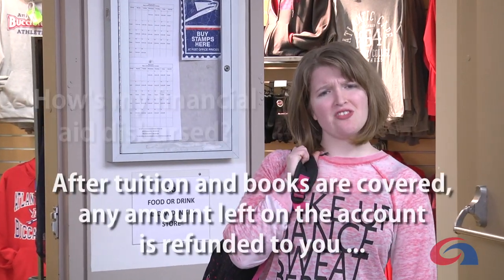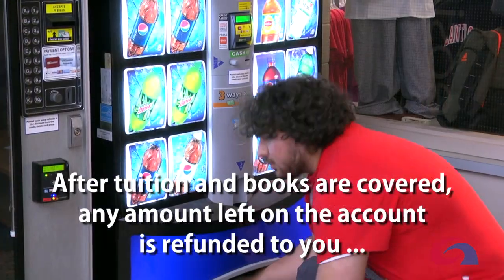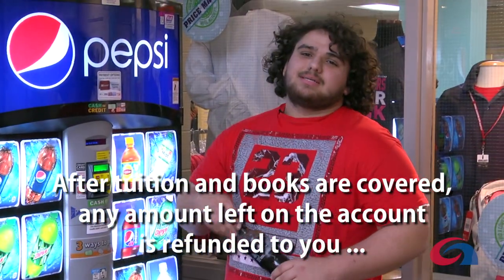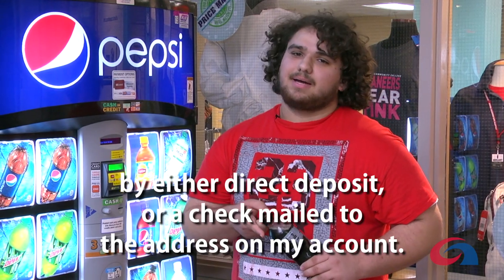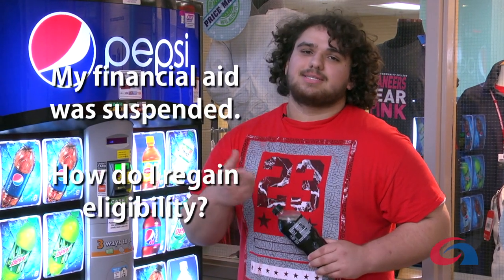How does my financial aid disperse? After tuition and books are covered, any amount left on the account is refunded to you either through direct deposit or a check mailed to the address on the account.